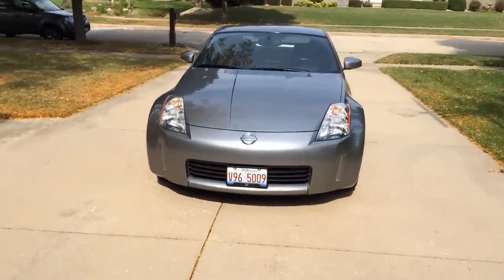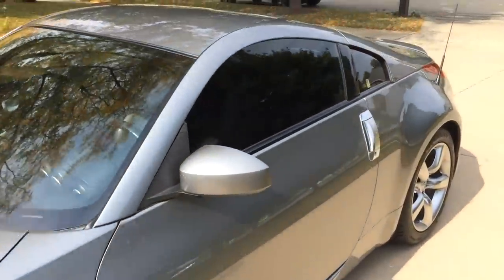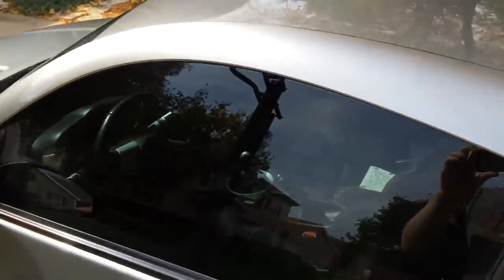It's a 350Z, pretty nice car, especially for a 17-year-old. I had to save, like I said, for a few months to get this car. I'll give you guys a tour of it now.